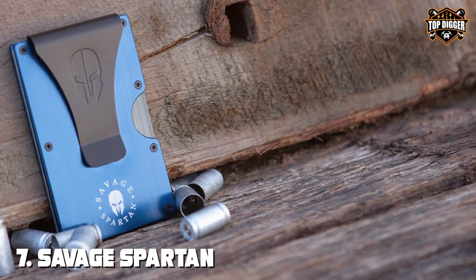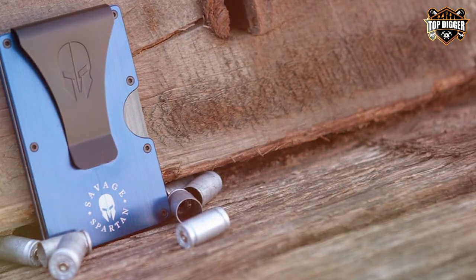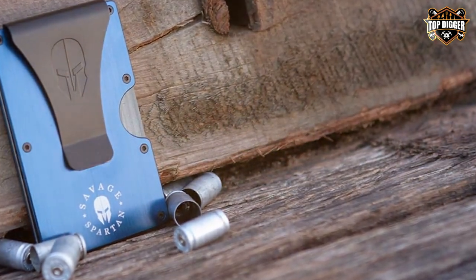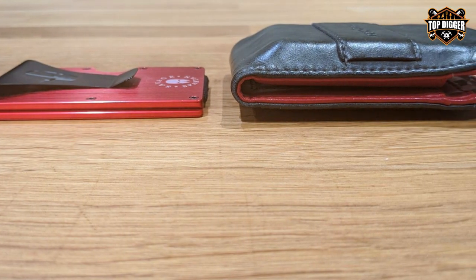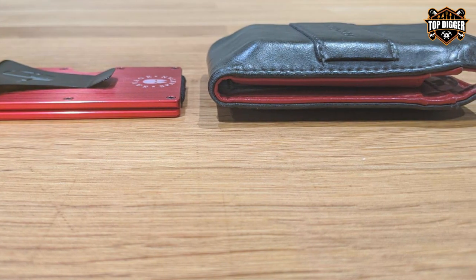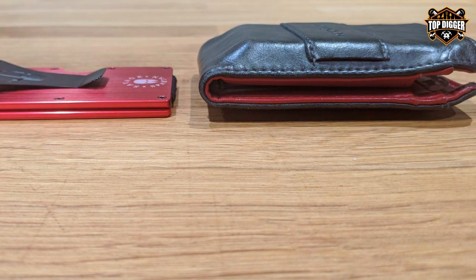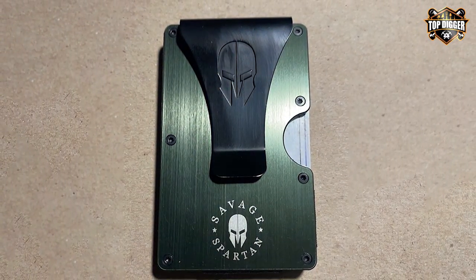Finally, the number 7 position is held by the SAVAGE SPRTN Tactical Wallet — the ultimate EDC accessory for those who demand rugged functionality and a bold aesthetic. This wallet doesn't just carry your cards; it makes a statement about your lifestyle. Crafted from durable 1000D nylon, the SAVAGE SPRTN Wallet is designed to withstand the toughest conditions.